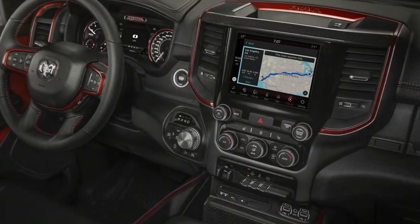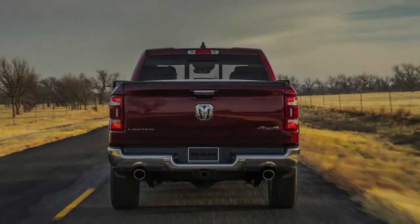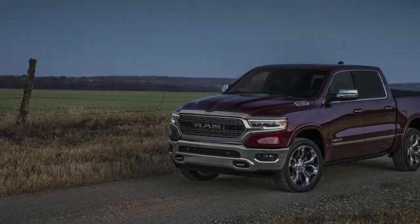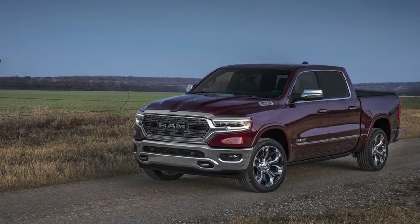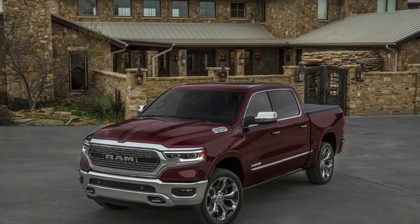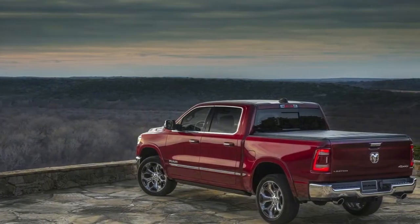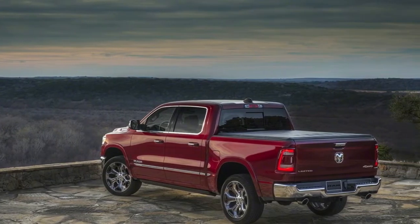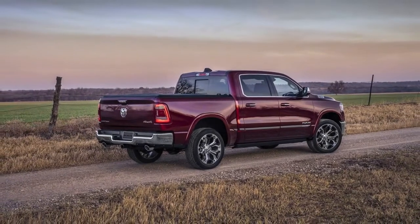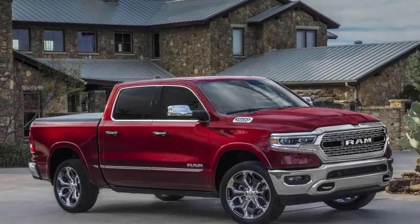The hood is designed to drive air over and away from the windshield wipers to further improve airflow around the truck. Underpinning the new Ram 1500 is a re-engineered chassis that is both lighter and stronger than before. Considerable use of high-strength steel results in the truck's ladder frame dropping 100 pounds. Additional weight savings come courtesy of a new electronic parking brake system that is 20 pounds lighter than the old cable-operated unit.